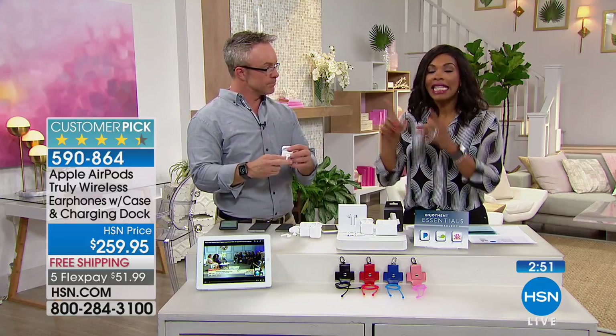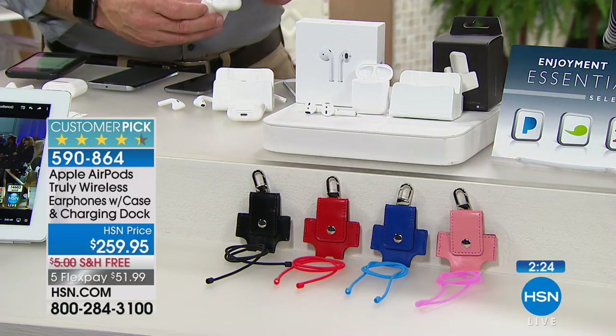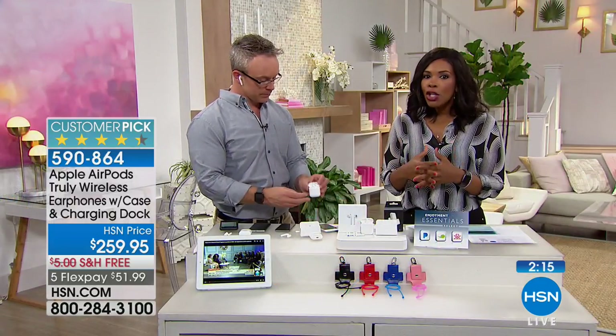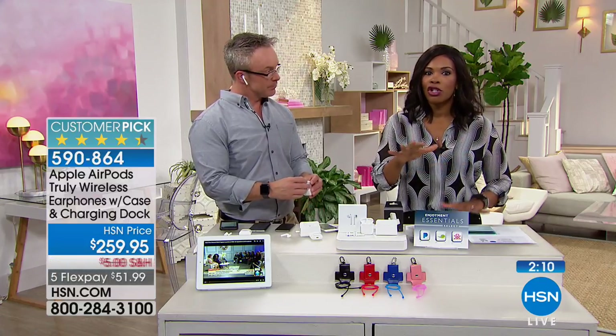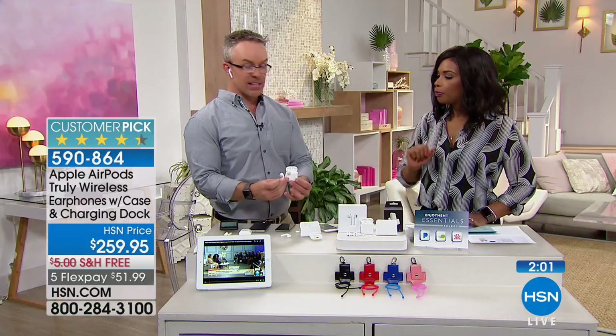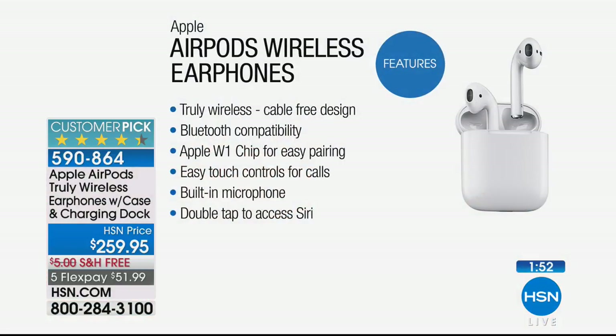These do work with your Android devices — I don't want you to think that's going to be Apple exclusive because it's not. Everybody deserves truly wireless great sound quality with their AirPods. These are huge customer picks with great ratings on hsn.com. We're down to our last few hundred, so if you were looking to pick these up you saw them here at HSN — make sure you get them while you can get this entire bundle. Apple stands by them, which is really awesome. Bluetooth compatibility works across phones, tablets, and computers.